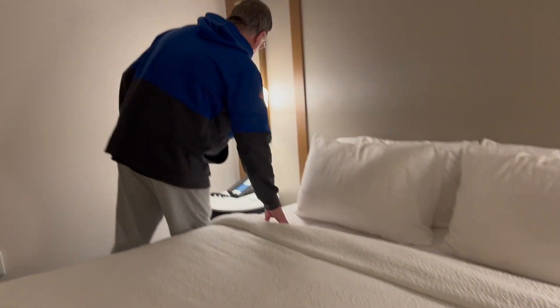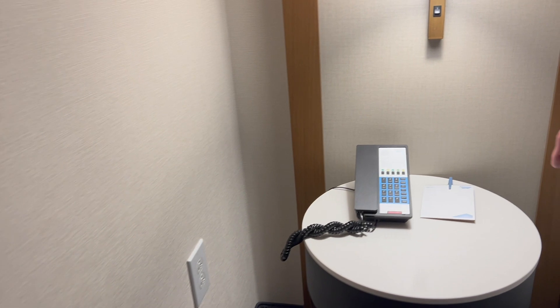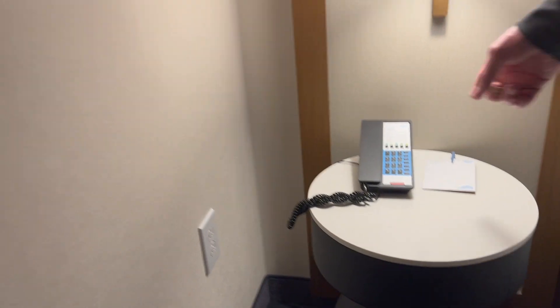On the other side there is no USB, but there are two sets of plugs over there. They did put one there even though it's not matching. And there is a phone — I always suggest just turn the phone off. You don't need the phone on; everybody's got cell phones nowadays.